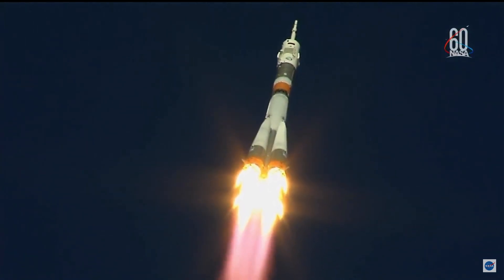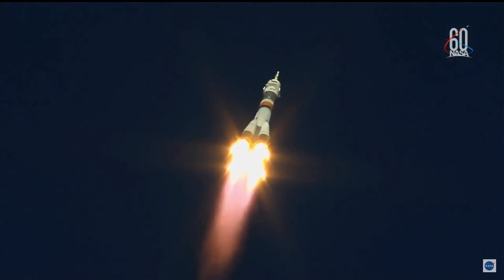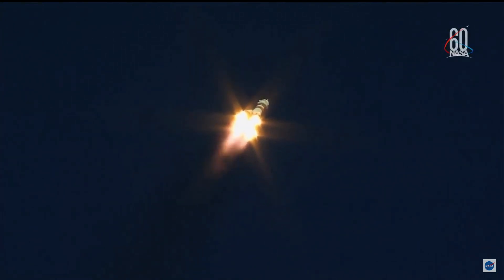Hearing good first stage performance for the Soyuz, delivering 930,000 pounds of thrust from its four boosters and single engine. The first stage of the Soyuz measures 68 feet in length and 24 feet in diameter, burning liquid fuel for the first two minutes and six seconds of flight.